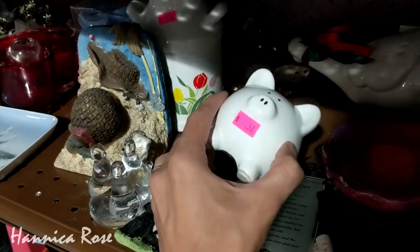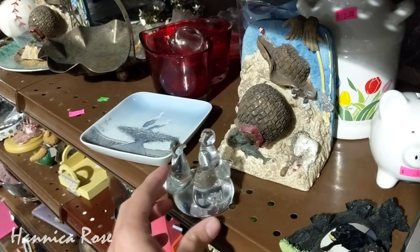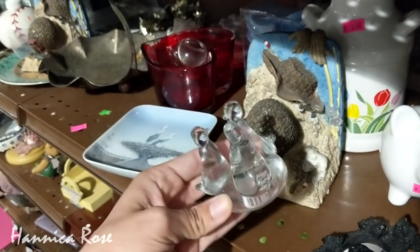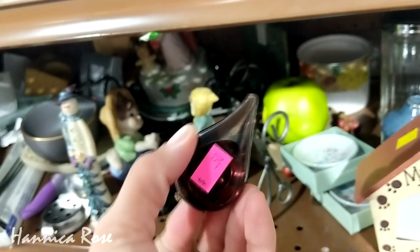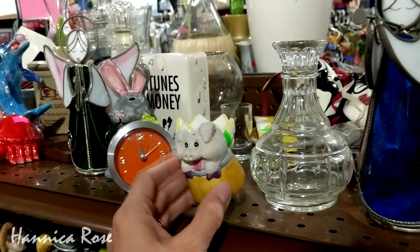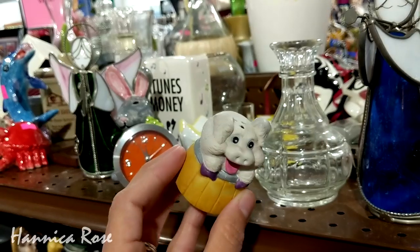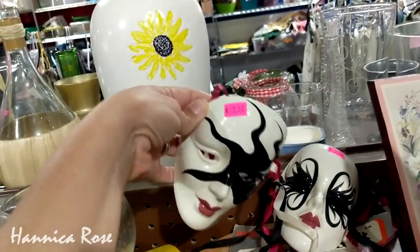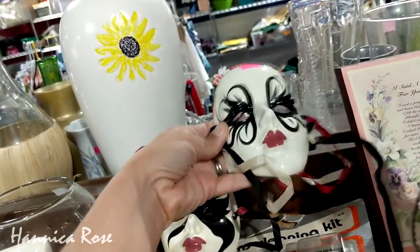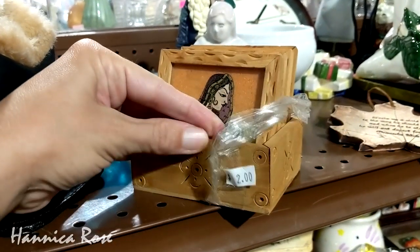You know it wouldn't be one of my videos if I didn't show you guys a pig, because they always find me. I've said this before in a previous video, but I used to have a ton of these masks on my wall as a teenager. I thought this coaster set was really pretty — not bad for only two dollars.